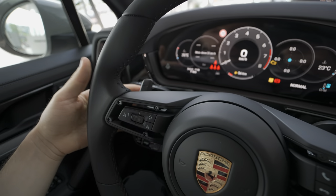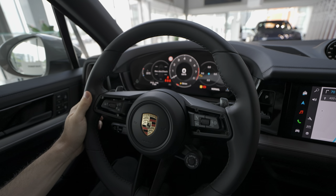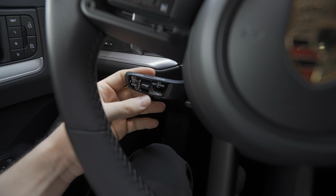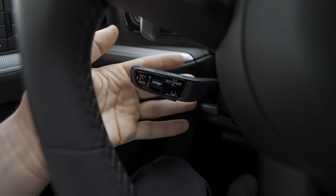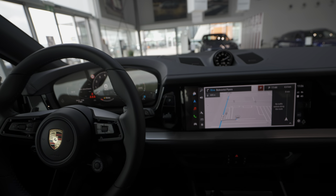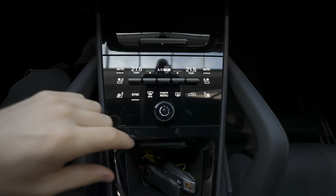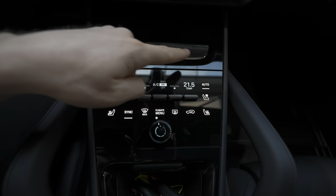Down here you also have the controller for cruise control, adaptive cruise control, and autopilot on the stalk — gorgeous. In the center you have some storage space, and then the climate controllers, which are a little bigger now.